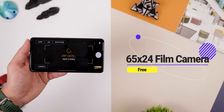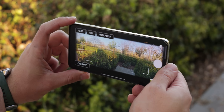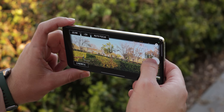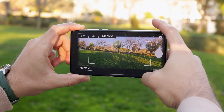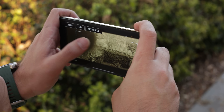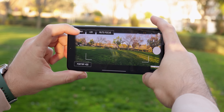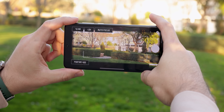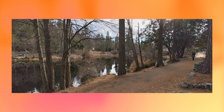Photography enthusiasts, meet your new favorite tool: the 65 by 24 film camera. As the name suggests, it lets you shoot photos in an ultra-wide 65 by 24 aspect ratio reminiscent of Hasselblad or Fujifilm cameras. The app also lets you apply film filters in real time to the viewfinder and switch between lenses. Something about shooting at such a wide ratio makes the photos feel a lot more cinematic and mesmerizing to look at.